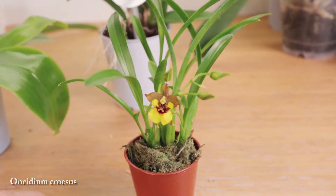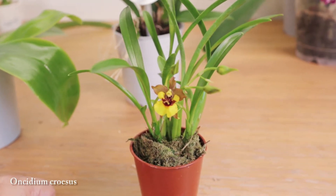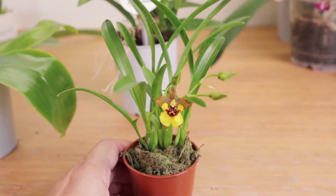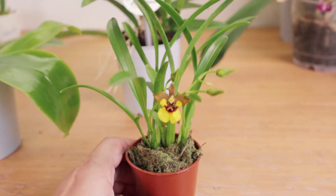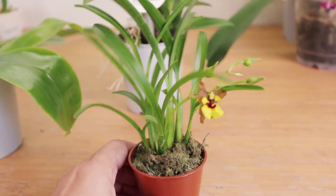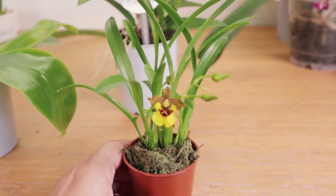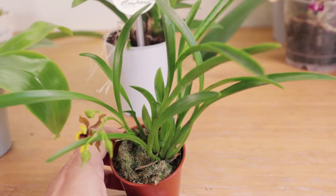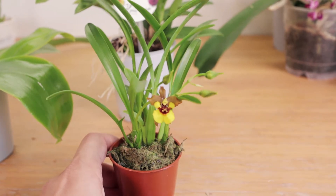The next one is an Oncidium kraussii, a fairly common Oncidium species to see for sale as a little miniature, but I hadn't seen one for sale around here in like five or six years. I find it a really cute miniature — I like the contrast between the yellow and the brown — and I've been really enjoying having my Twinkle, so I thought another Oncidium miniature couldn't hurt.